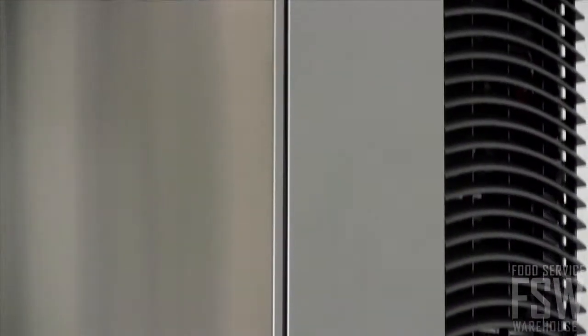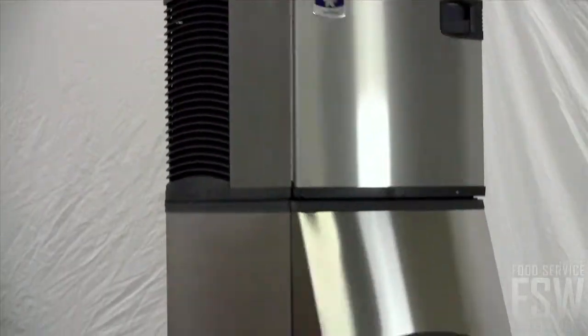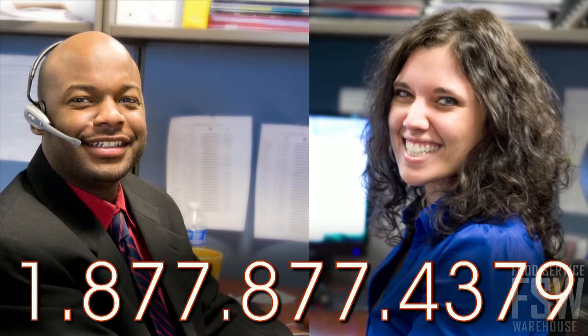This combination ice machine and dispenser is a great self-serve option for a resort or hotel. Plus, it has all the state-of-the-art benefits of the Indigo Series. To speak to your personal account manager about placing an order, call or visit foodservicewarehouse.com today.